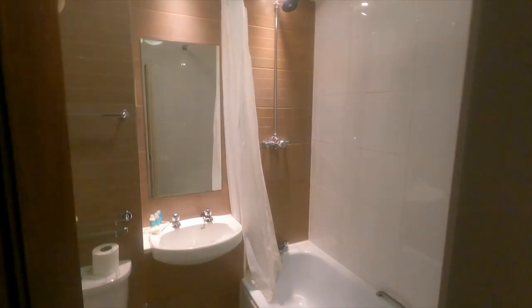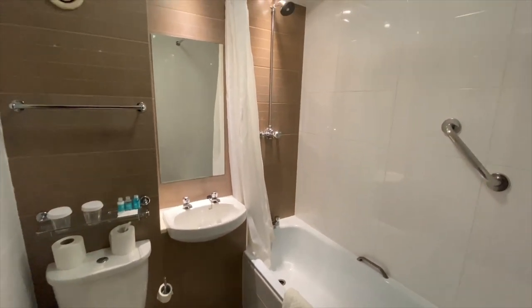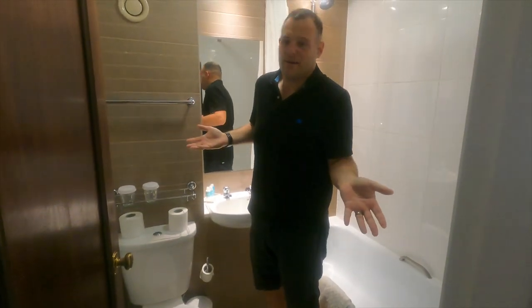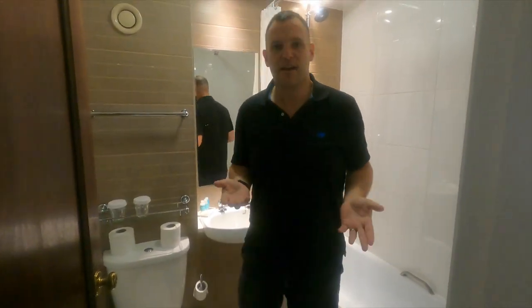And then you have the bathroom here — it is very, very small. I'm a big lad, there's not a lot of room in here. So we're here at Heathrow anyway.